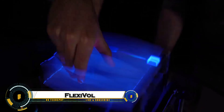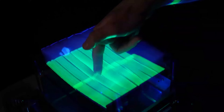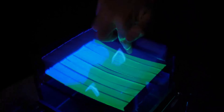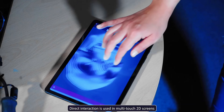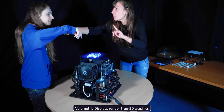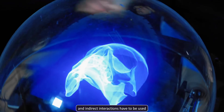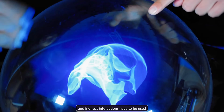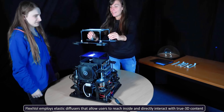Flexivol — the reach-through volumetric display with elastic diffusers — a revolutionary leap in interactive 3D holography. Developed by researchers at the Public University of Navarra, Flexivol is the world's first system that lets you physically interact with floating holograms using just your bare hands. By combining high-speed projection with an elastic diffuser surface that rapidly deforms, this display creates truly volumetric visuals suspended in mid-air.